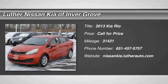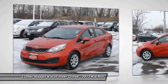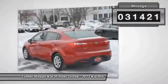The 2013 RIO delivers sprightly performance, great fuel economy, and agile handling, all in a stylish package. This vehicle has less than 35,000 miles.